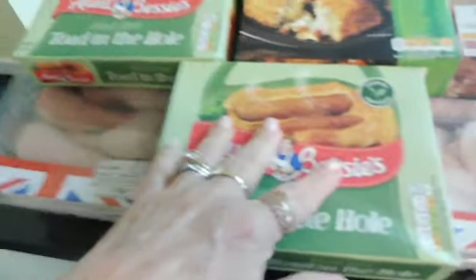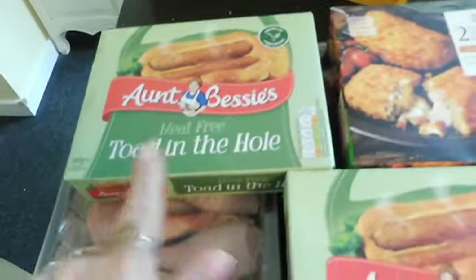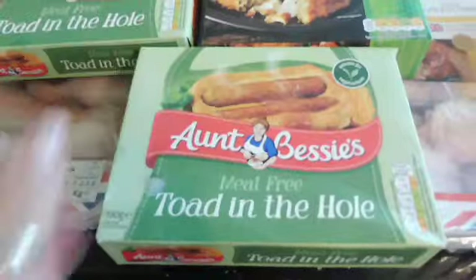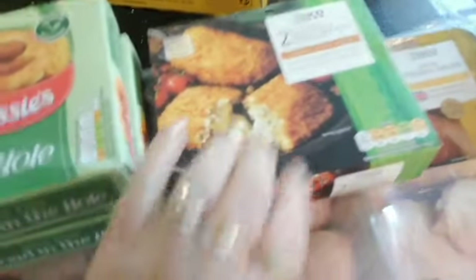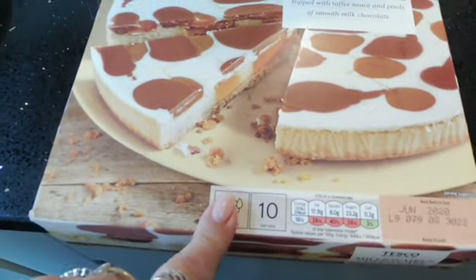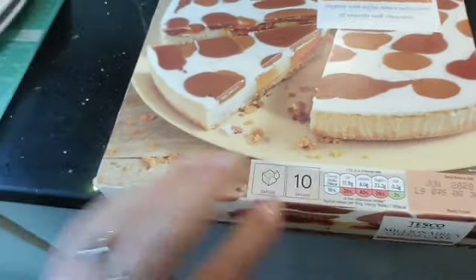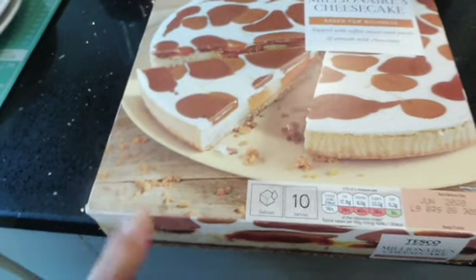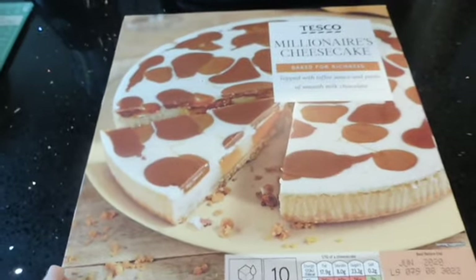From the freezer, I got two of the meat-free toad in the holes by Aunt Bessie — Chris and I fancied having a couple of meat-free days. Also the chicken-style cheese garlic ones, which are also a meat-free option. Last but not least, we've got a millionaire's cheesecake — we're having family over on the weekend so that's for dessert on Sunday. I just need to pick up some cream to go with it.